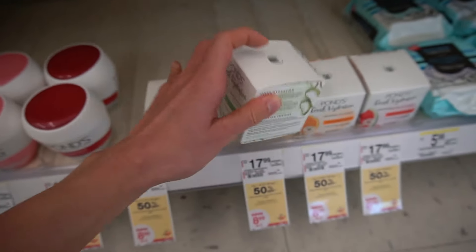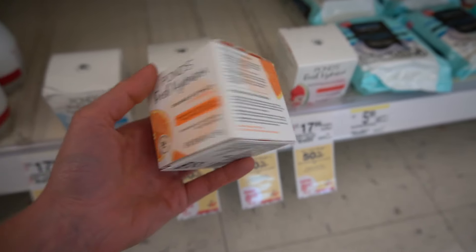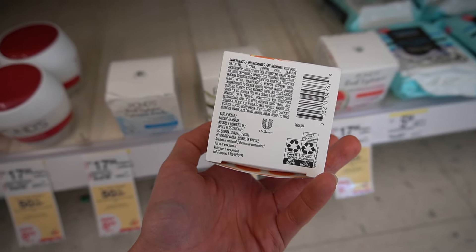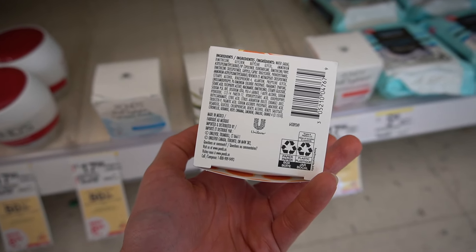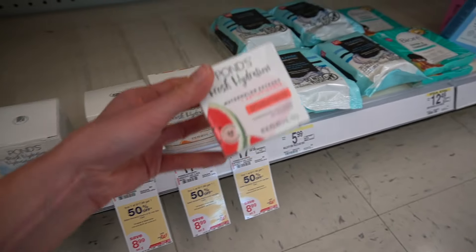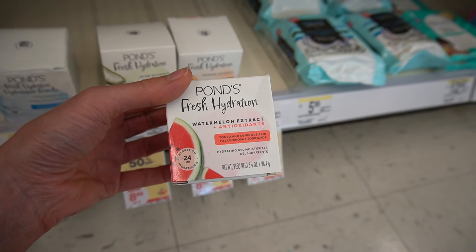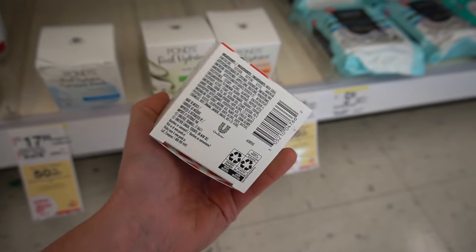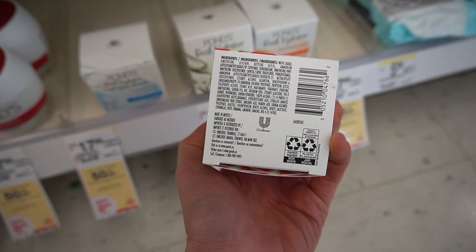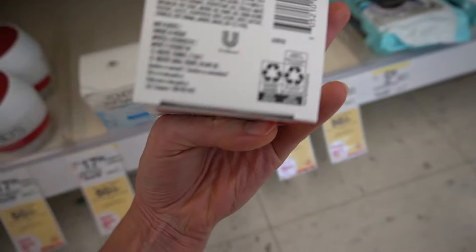Then there's an orange extract version — vitamin C, of course, but does it actually have a form of vitamin C or is it just citrus extract? I'm seeing citrus juice, orange juice — literally orange juice. I don't see any other forms of vitamin C. And move over Glow Recipe — Pond's is on your back with their watermelon extract plus antioxidants. Watermelon is sort of like aloe in the sense that it's obviously very hydrating and may have some anti-inflammatory compounds, but like how much watermelon is even in this?